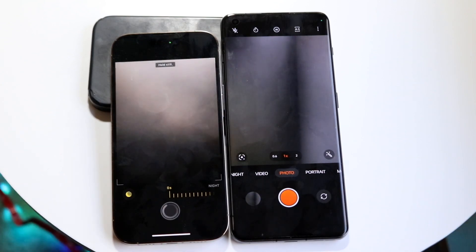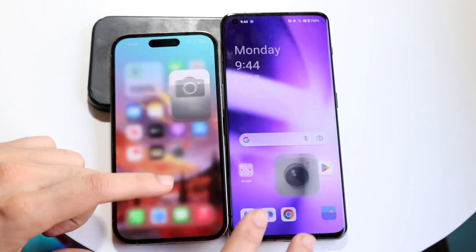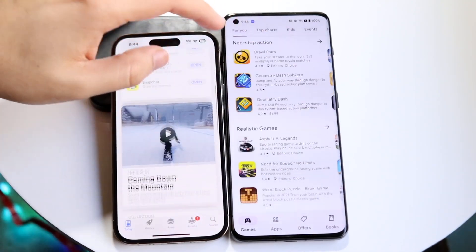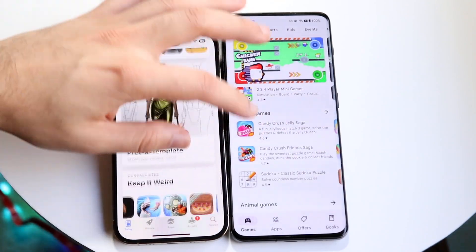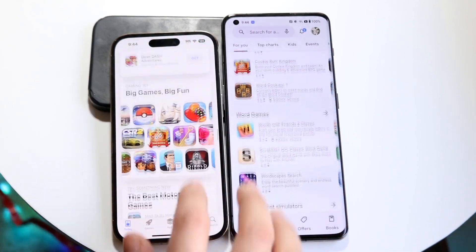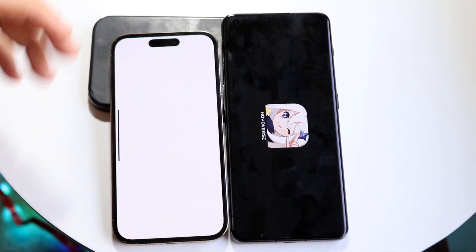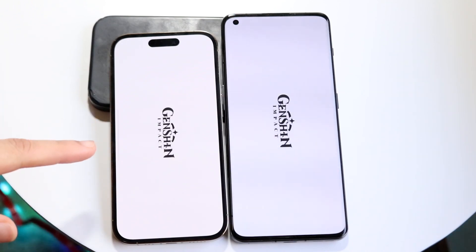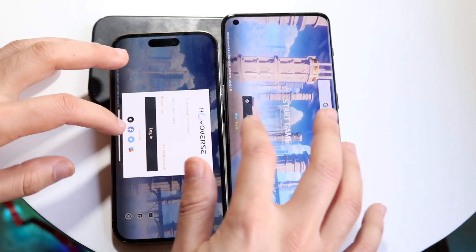Taking a photo — this one was on night mode so it took longer than usual, but the 14 Pro was the faster one. Opening app stores — the OnePlus 11 loaded up the Play Store a little bit faster, and scrolling through, it seemed a little smoother on that device too. Opening Genshin Impact — the iPhone 14 Pro loaded into the game faster than the OnePlus 11. That was an interesting result.